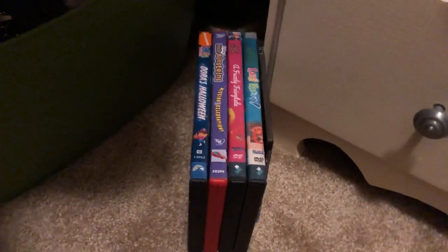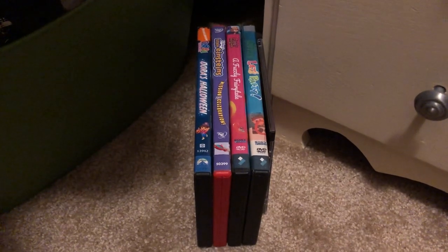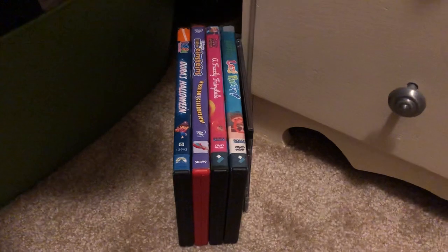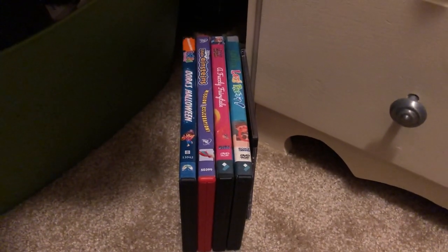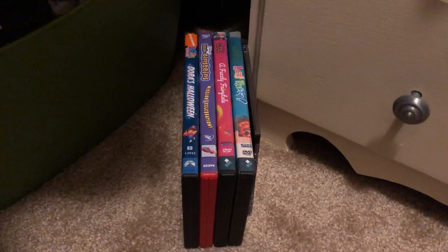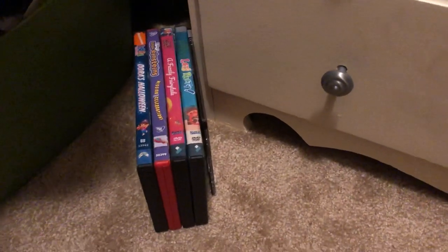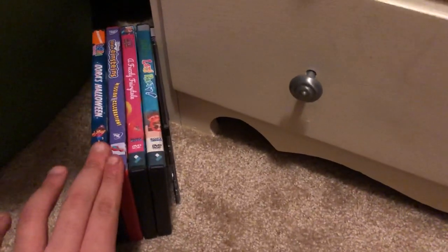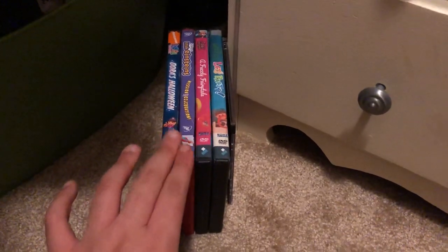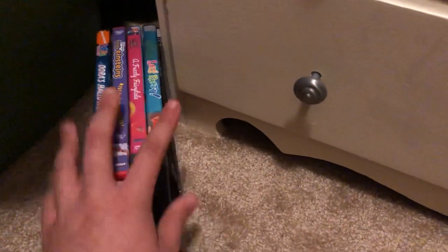Hello everyone, this is Doodobobstand01 here, and today it's Wednesday - Mother's Day Wednesday. I'm back for another video, and this is a DVD and CD update for May 6, 2020. Today I have got two DVDs I received in the mail and two DVDs I created, from Sony Wonder and Filmora, and one CD I also created. Without further ado, let's get started with the ones I received first.